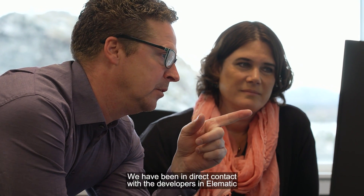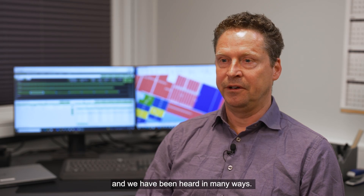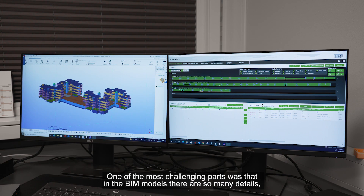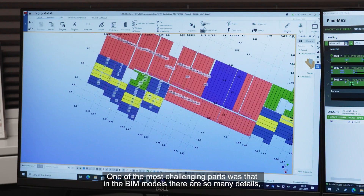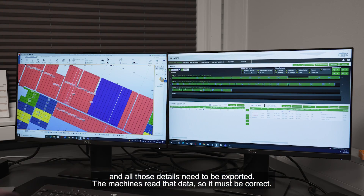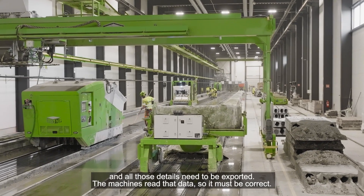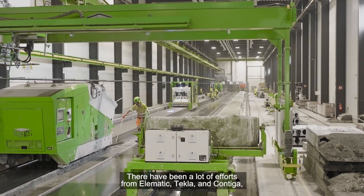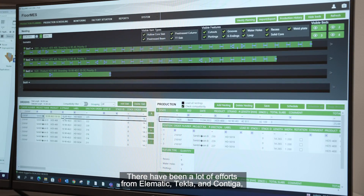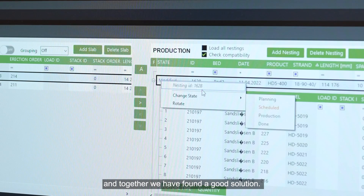We have been in direct contact with the developers at Elmatic and we have been heard in many ways. One of the most challenging parts was that in the BIM model, these elements have so many details, and all those details need to be exported and the machines need to read that data correctly. There have been a lot of efforts from Elmatic, from Tecla, and from Contiga, and together we have found a good solution.